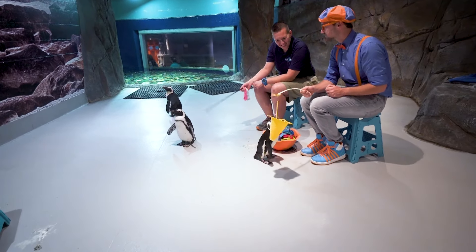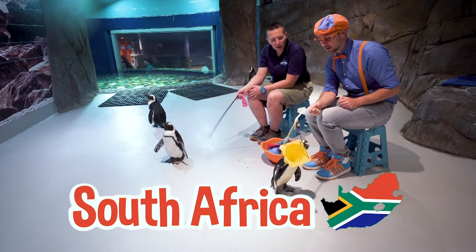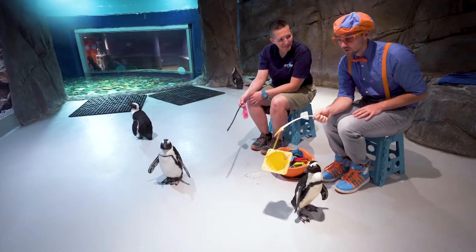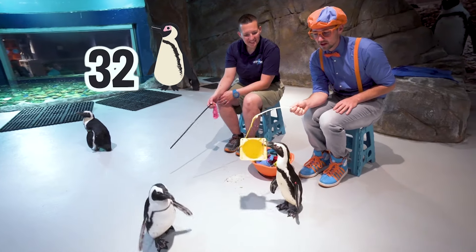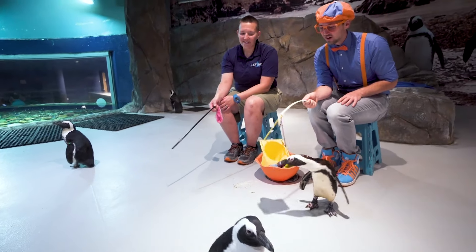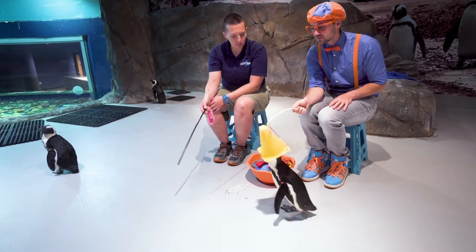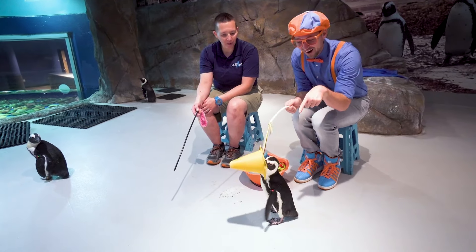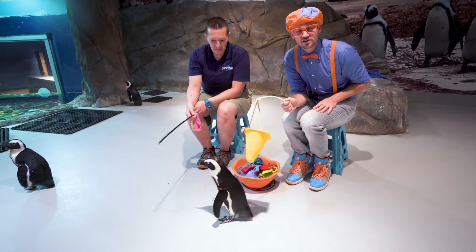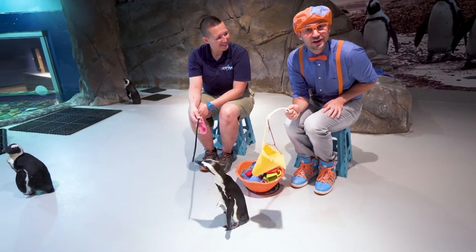So where are these penguins from? These penguins are from South Africa. Not Antarctica? Not Antarctica. They're actually one of several species of penguins that prefer a warm climate. Warm climate penguins — I guess you learn something every day.